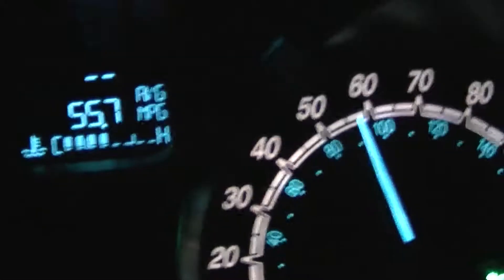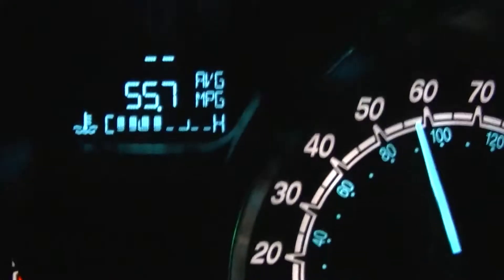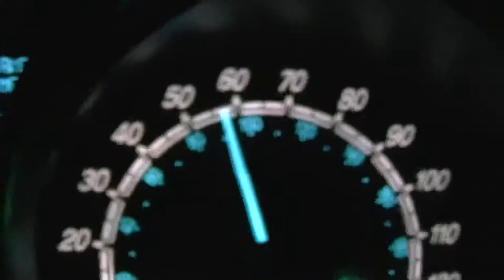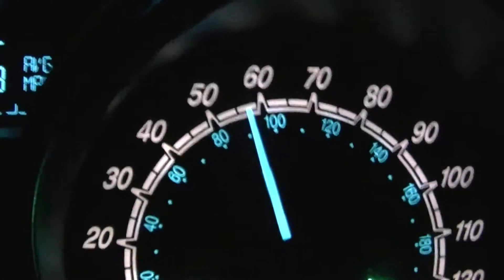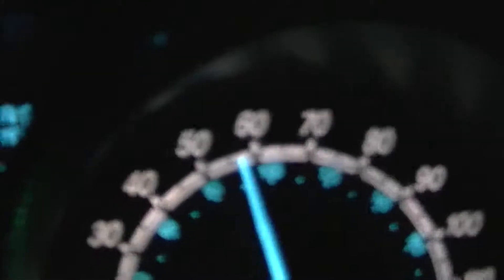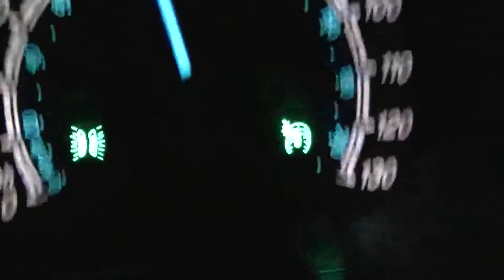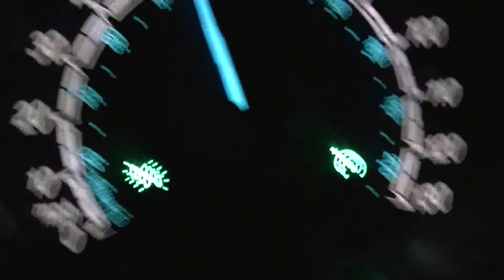My MPG is still right there at 55.7. I haven't changed my speed — it's over 55 miles per hour. I'm on cruise control.